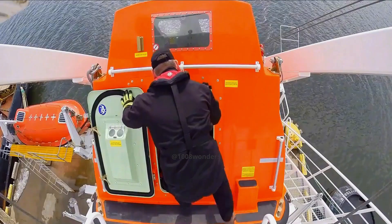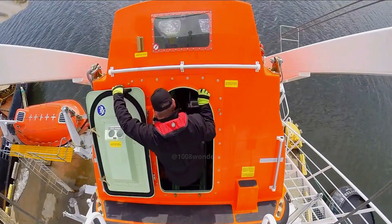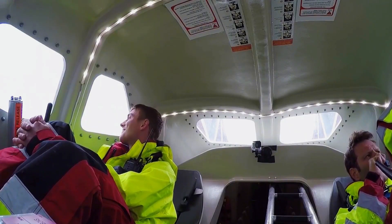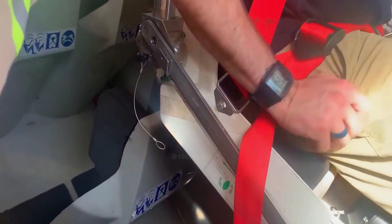When a ship encounters a sudden emergency, passengers orderly enter the lifeboat cabin. Typically, one boat can hold 10 to 20 people. There's enough fresh water and food stored under the seats, and passengers fasten their seatbelts for escape.